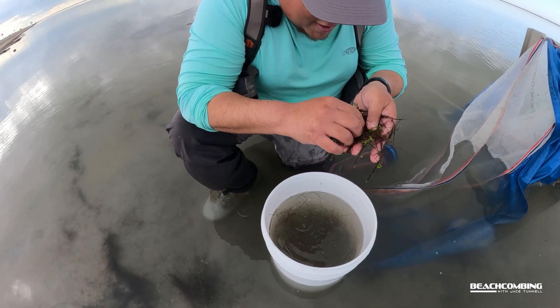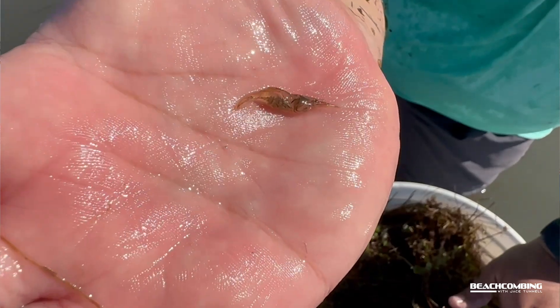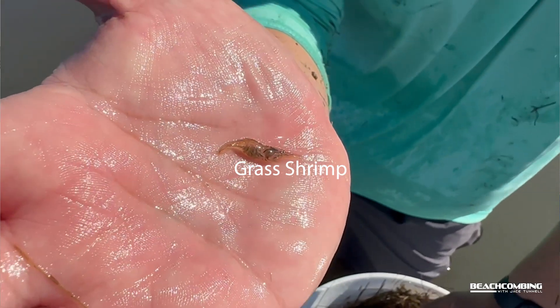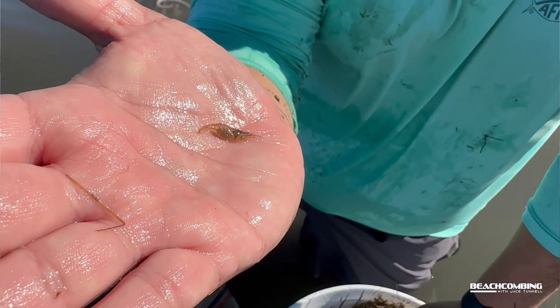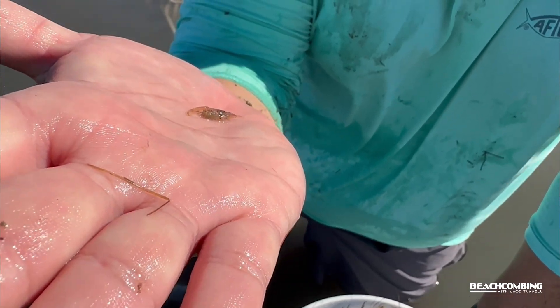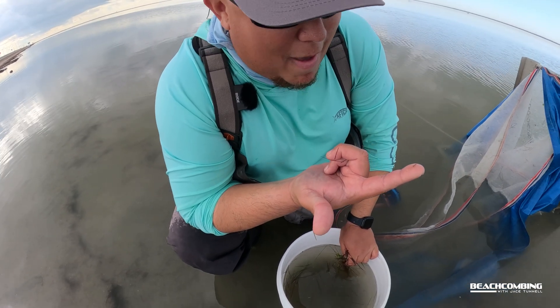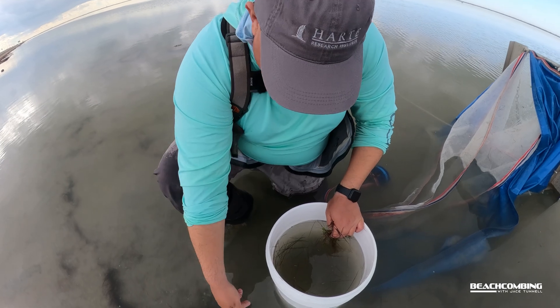This right here is a grass shrimp — a tiny guy. Look how tiny he is! These are extremely abundant in most of our samples. It doesn't even matter what bay system you're at, you're going to find tons of these everywhere.